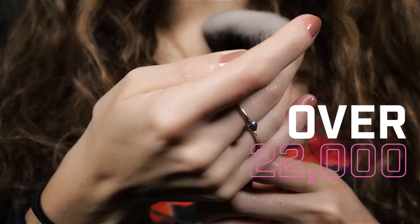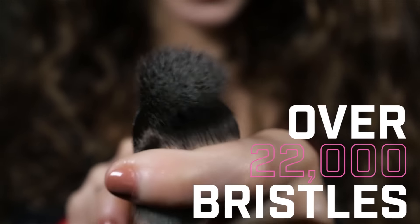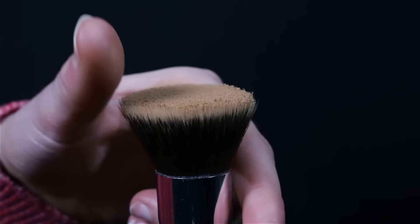With over 22,000 mink soft bristles, the Miyoko brush is the perfect way to apply medium or heavy coverage that doesn't look caked on. Its ultra soft bristles help you layer on foundation so that you can look your best each and every day.